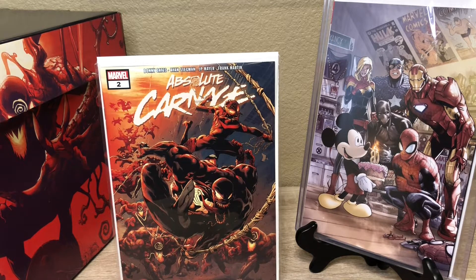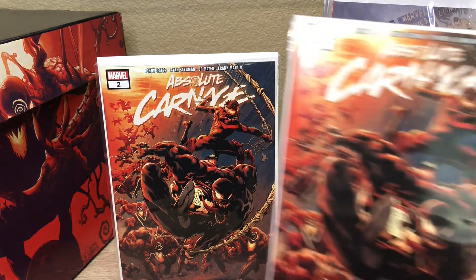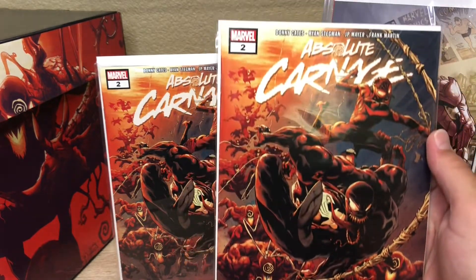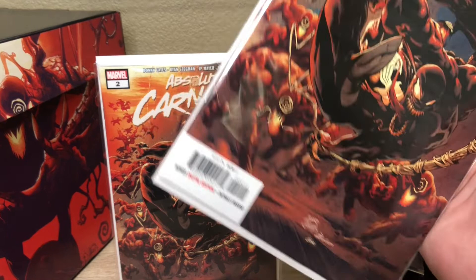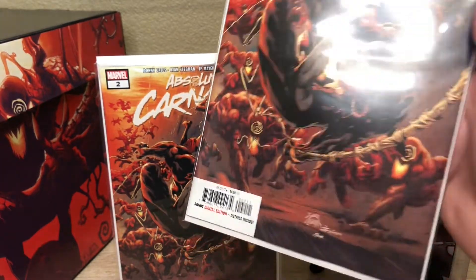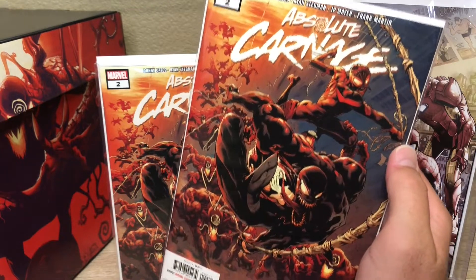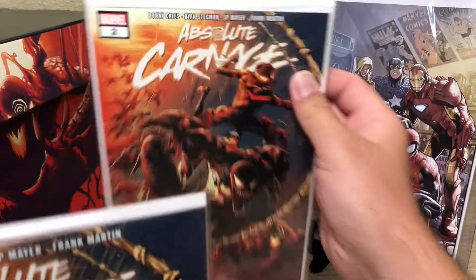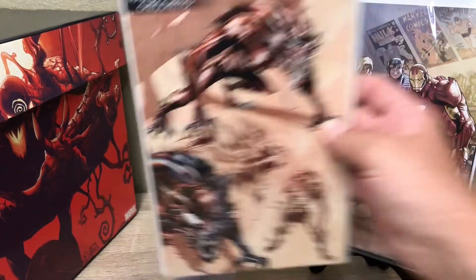Absolute Carnage — this was the regular cover. Honestly this one, I think, was almost my favorite. The colors and everything on this thing when you actually see it in person — trying to move it around and not get the light in there — but it's sick. We got two of those. We also got this variant for the Absolute Carnage.